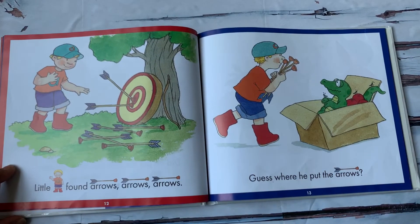Little A found arrows. Guess where he put the arrows?